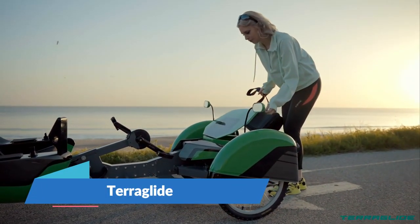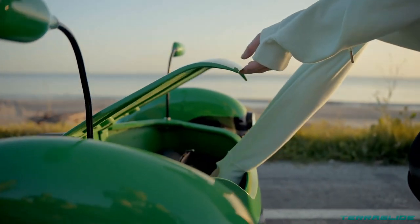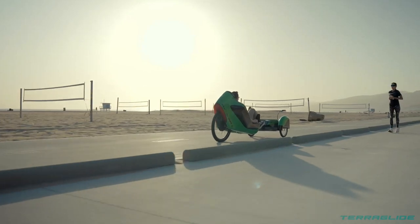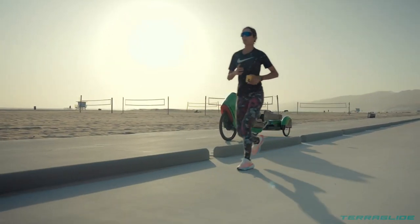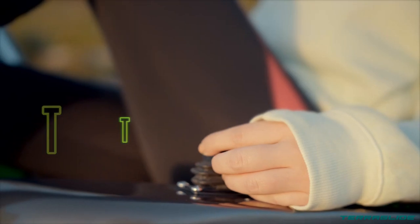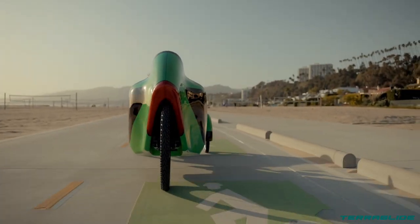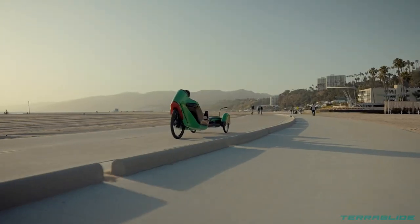Introducing TerraGlide, an innovative electric recumbent tricycle designed by AJProtek. This unique vehicle offers a one-of-a-kind riding experience, featuring steer-by-wire technology for seamless control. With a pedal generator, you can enjoy riding and exercise simultaneously without lifting a finger.